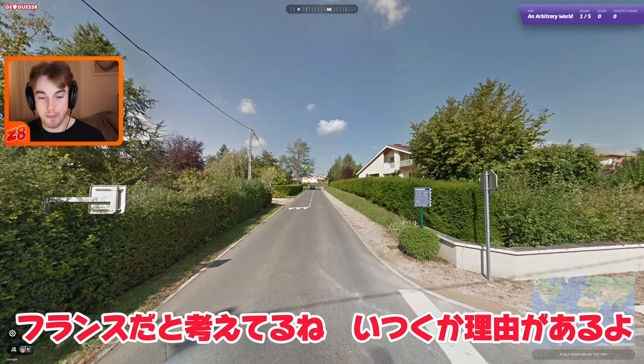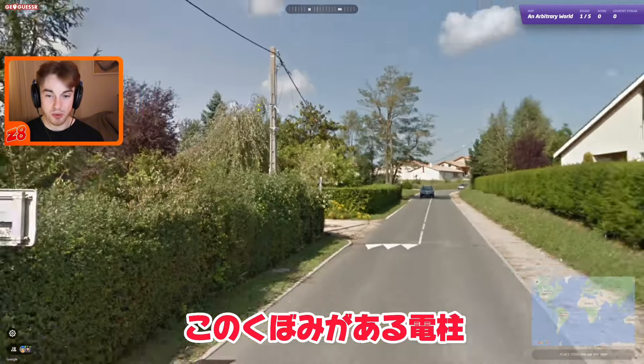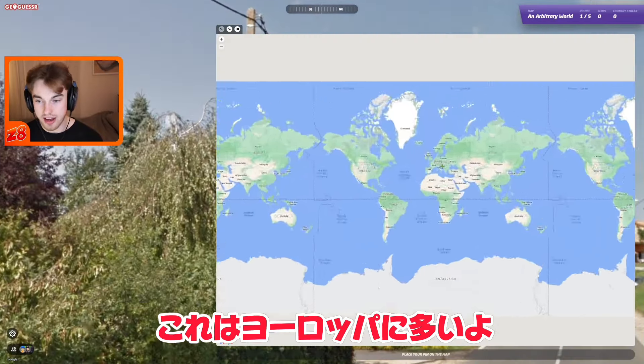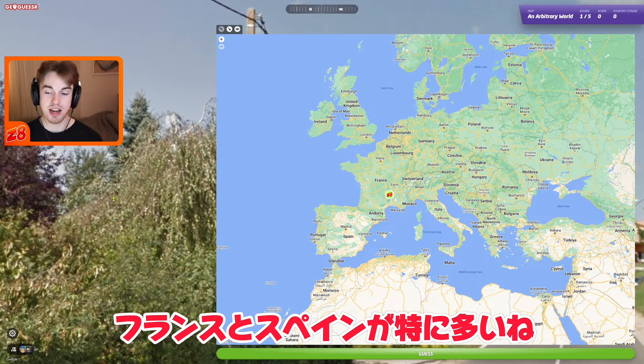First one here, immediately I'm thinking this is France and there are a few reasons for that. Number one, we've got this pole which has the divots in it — slight holes that don't go to the top but go kind of all the way down. These ones you can find most of the time in Europe: they're found in France, Spain, and Portugal, but particularly France and Spain have the most.